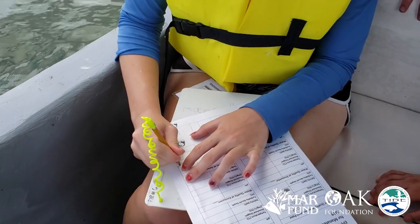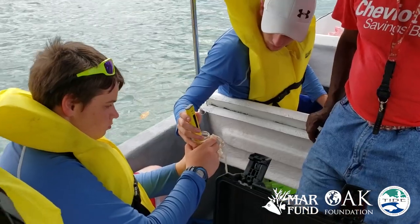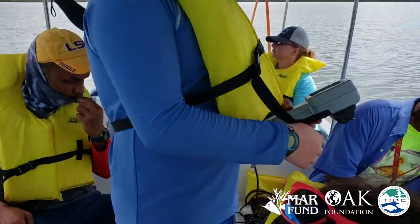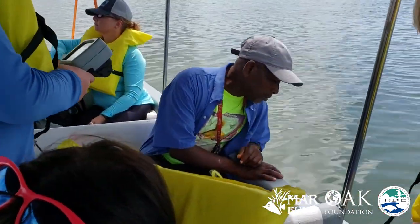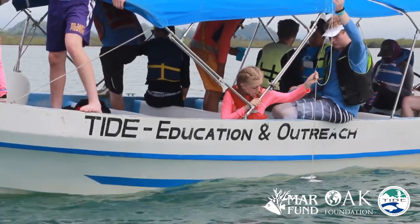For the water quality monitoring, we use a number of different pieces of equipment. We use a pH meter to measure the pH, a YSI meter which measures the dissolved oxygen content in the water, and what we call a Secchi disk, which measures the turbidity of the water — how clear it is.